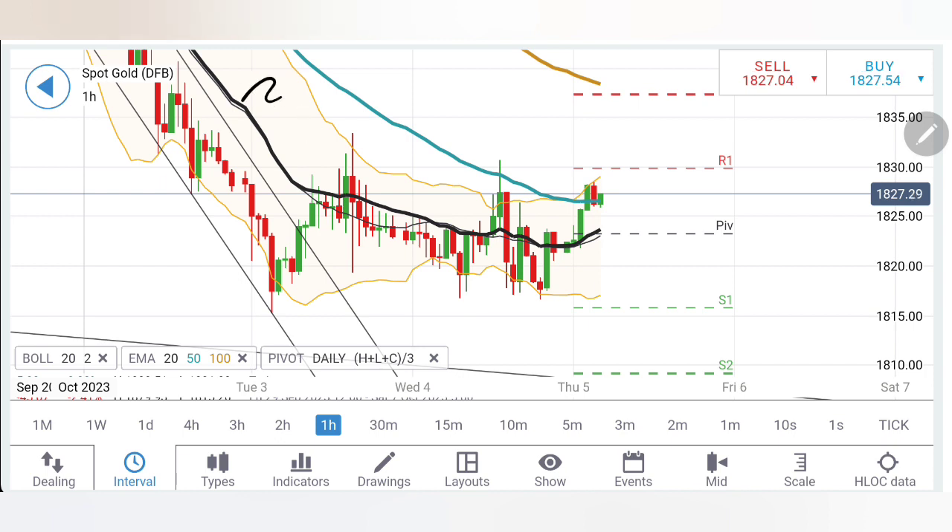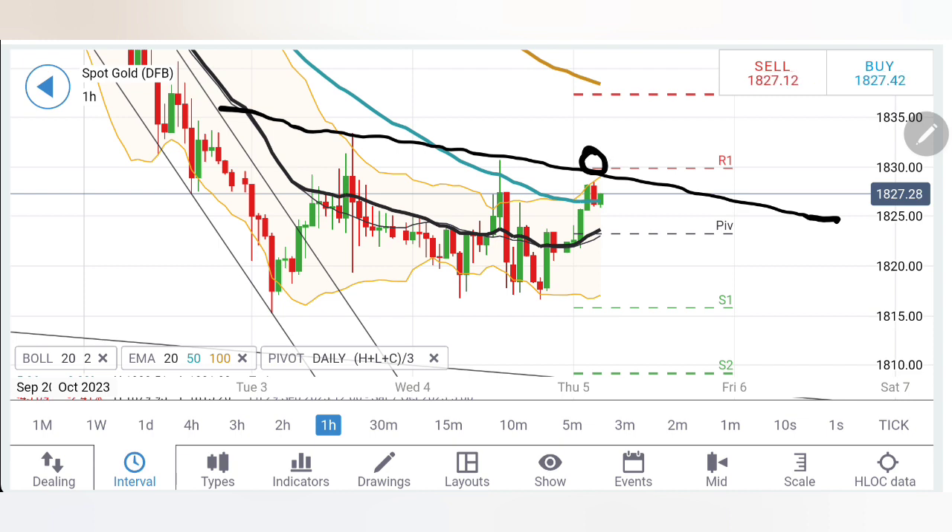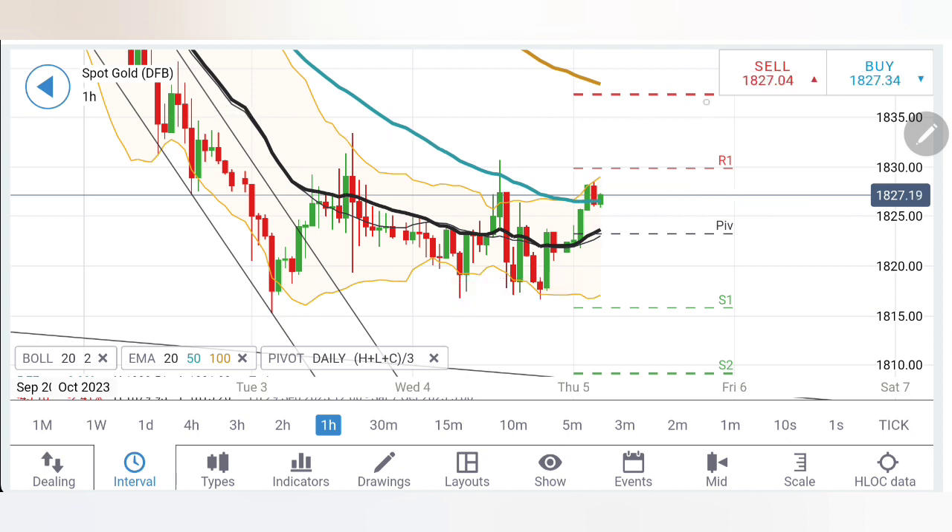First, observe the early charts closely. You can see lower highs are getting created. The 1830-32 zone has again proven to be a great resistance — I mentioned in my analysis yesterday that 1830-32 is going to be the first resistance zone. At the same time, look at how a strong base is created here at the 1816-18 zone — very good support is seen at around these levels. Multiple candles fail to break past it. We see rise, retracement, rise, consolidation, and it is still bullish, trying to break on the upside. Once it breaks out beyond 1830-32, certainly more bullish momentum will prevail.